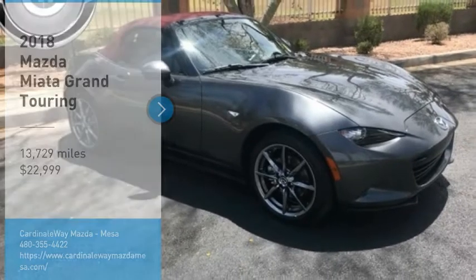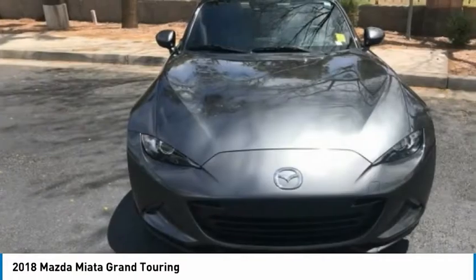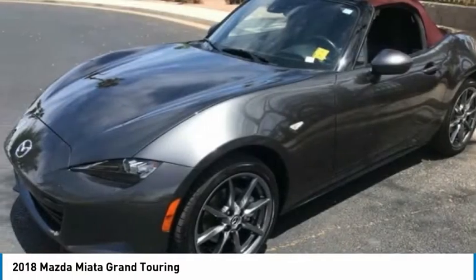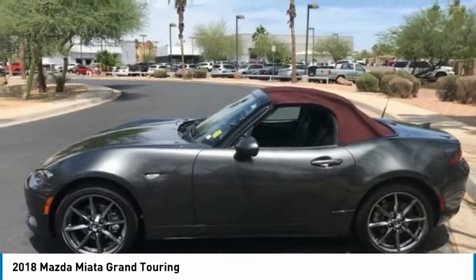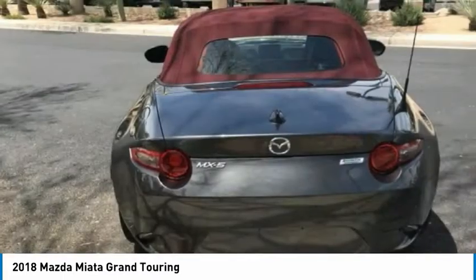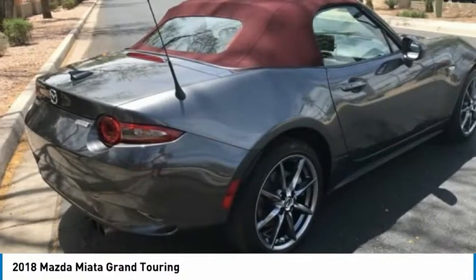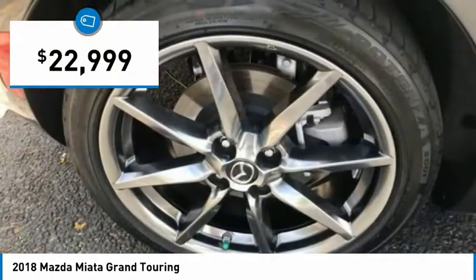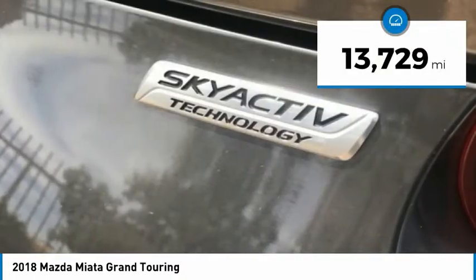Take a ride in the 2018 Miata. This front-engine, two-seat, rear-wheel drive, lightweight roadster from Mazda was introduced as a modern version of the 1960s roadsters from Italy and Britain. Although filled with modern amenities and safety equipment, the Miata is a great two-seater for cruising around town or on a fun road trip, just like its overseas counterparts, and is priced below $25,000. This vehicle has less than 15,000 miles.